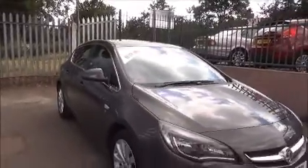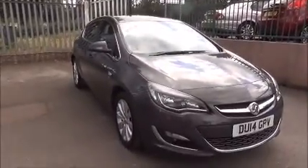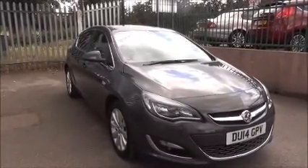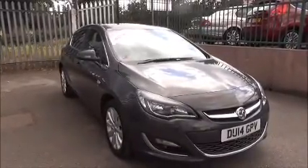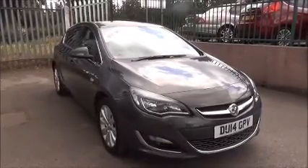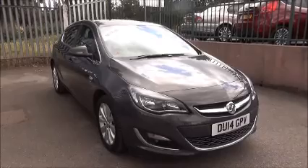This vehicle is a Network Q vehicle and undergoes a 114 point mechanical inspection, fully serviced, prepared and ready to go. This comes with a 1 year Network Q warranty. You can reserve this vehicle online with a £100 no quibble holding deposit, or contact our internet sales team to arrange a convenient viewing time. Thank you for visiting Now Vauxhall.